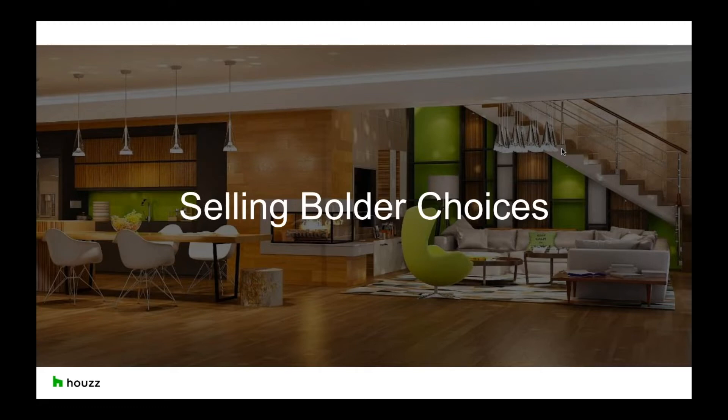Hi guys, it's Harry from Houzz. I've been in many different roles within the platform and actually seen Houzz grow, so I hope I can answer any questions you may have today.